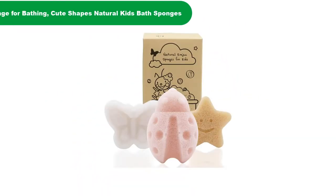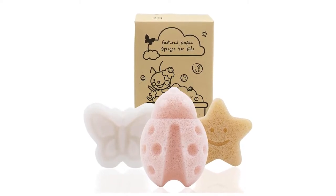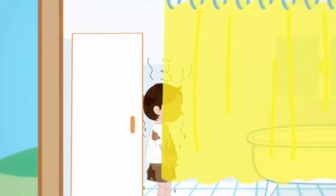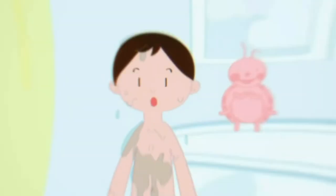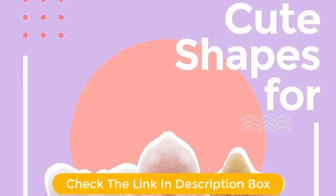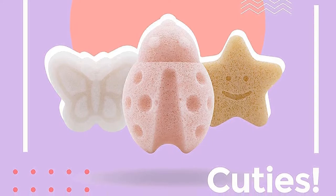Number 1. Our overall best for the money pick is the Konjac Baby Sponge for bathing. The Konjac Baby Sponge is a plant-based sponge designed for newborns and toddler baby skincare. This product is all plant-based and natural. It is entirely safe for babies and made with the root of the konjac plant. The konjac sponges come in different shapes and sizes, which can appeal differently to girls and boys, so you can buy the one the kid likes better.